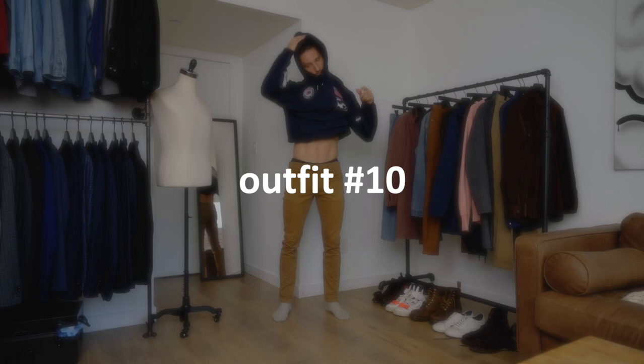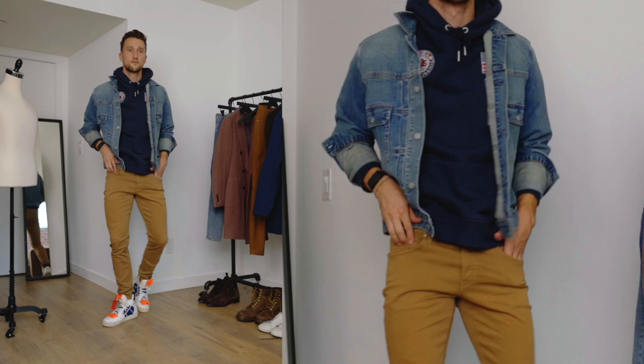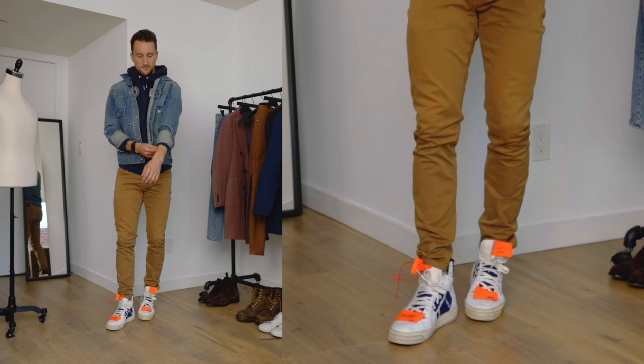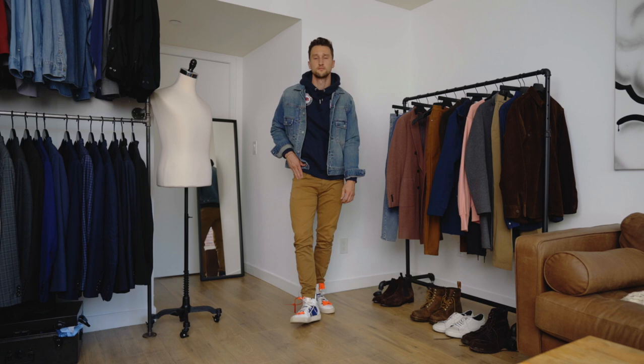For outfit number ten, we're getting a bit more relaxed. We have a hoodie from Tommy Hilfiger that has some patches on it, chinos from H&M, off-white sneakers — if the orange is too much for you, I get it, I just wanted the white and the blue in here — and a denim jacket from Uniqlo. The point being it's really nice to combine navy or any blue with denim, especially if that denim is a little washed out and has some yellow tones — that's your invitation to throw in an earth color as well.